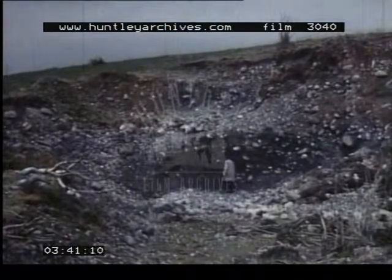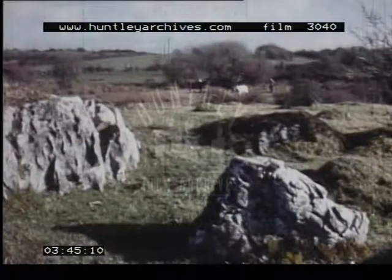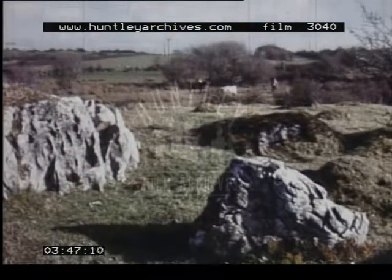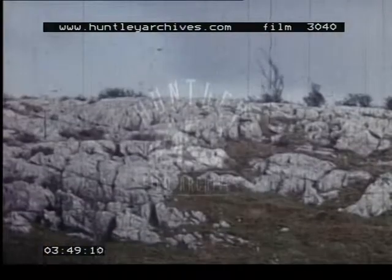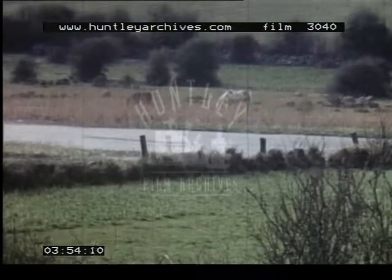In some places, the eskers have been quarried for building and road-making material. In the western lowlands, limestone is the surface rock, but the water table is so high that small lakes are found here as well.